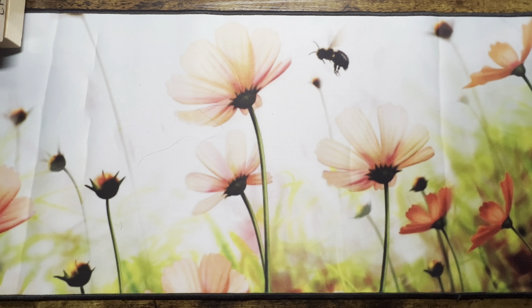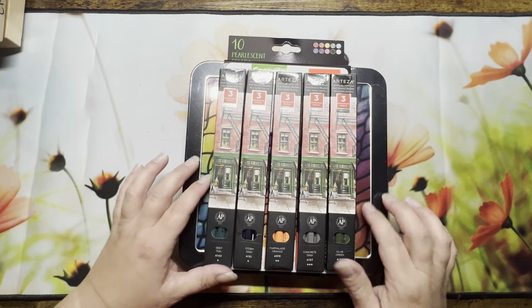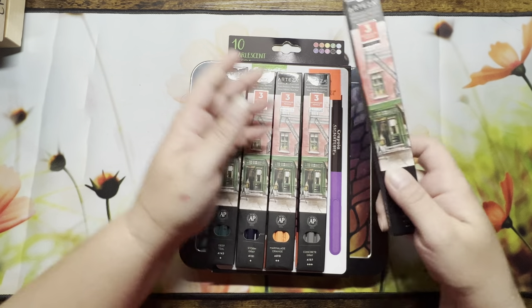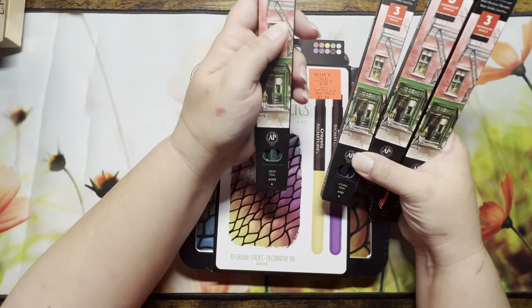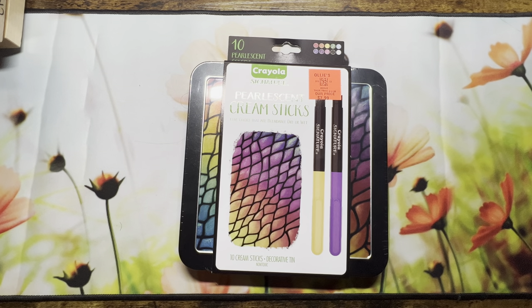I saw everyone going to Ollie's for the Arcea products, so I went over. Unfortunately mine didn't have much, but I was able to pick up these watercolor pencils — they were 99 cents and there are three of each color. I only picked out a few colors: deep teal, storm gray, marmalade orange, concrete gray, and olive green. I'm just going to try them out since I don't have these watercolor pencils and see what I think.